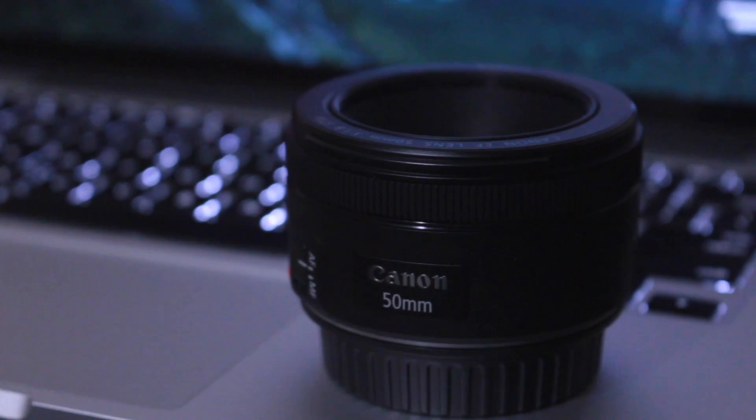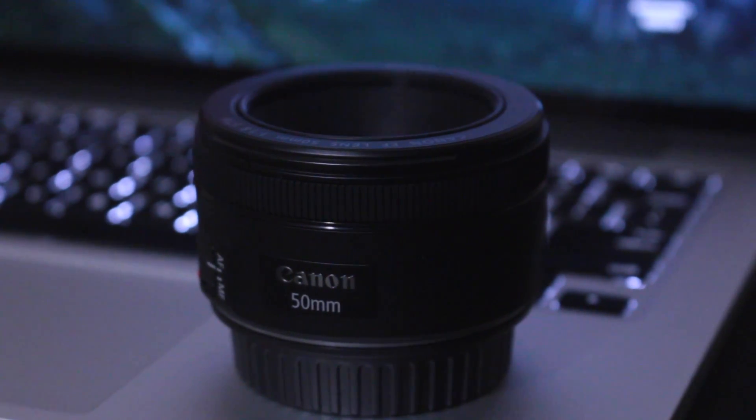Aside from my kit lens, I also have this Canon 50 millimeter lens at a 1.8 f-stop. This allows a lot of light to come in through the lens and you can really achieve those blurry backgrounds that everybody wants. This is also very good for achieving fine details in video and photo.